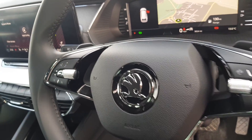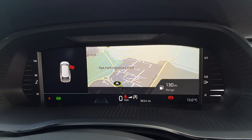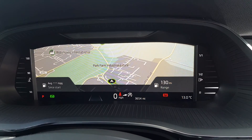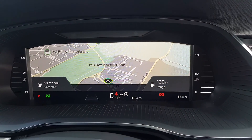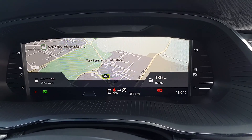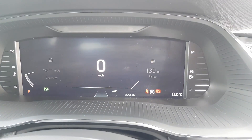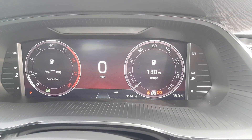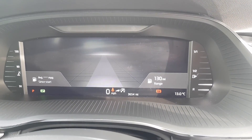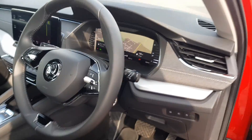You've got a driving mode selector, USB ports, electronic handbrake with auto hold, multifunctional steering wheel with cruise control, and this gorgeous virtual cockpit. It's fully customizable — you can change the information displayed in front of you. One of my favorites is having the map across the whole screen, and the information inside the dials can be changed too. The mileage is in the bottom right-hand corner at just 3,654 miles.